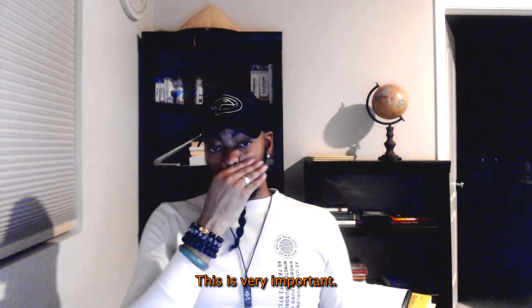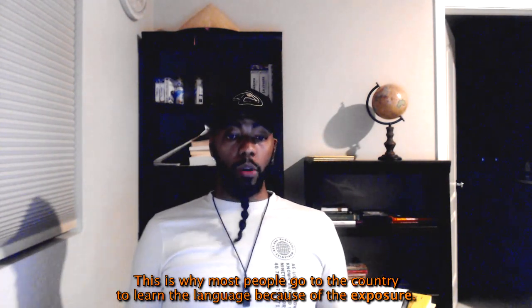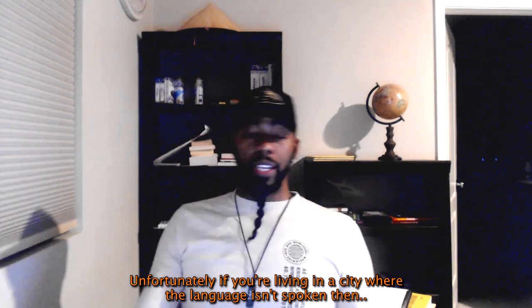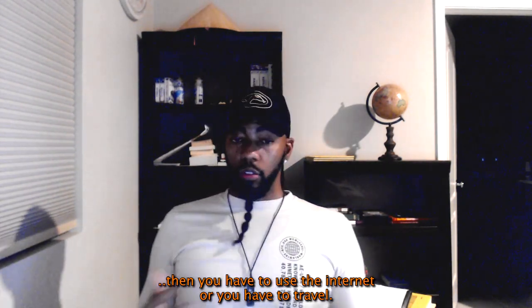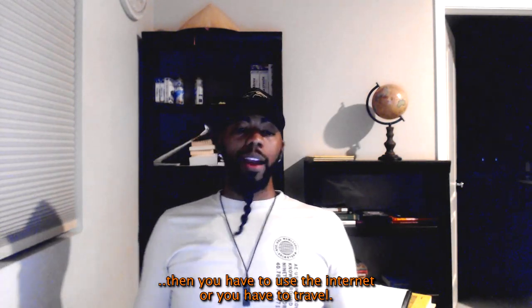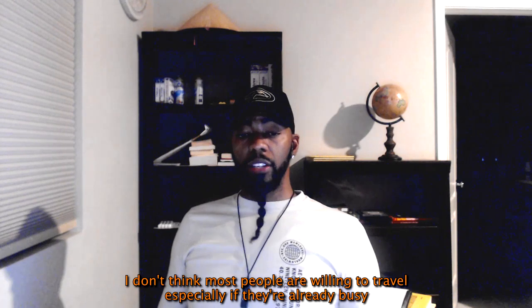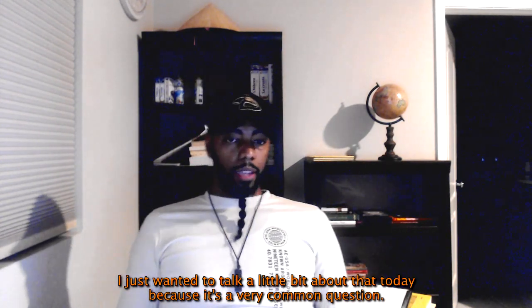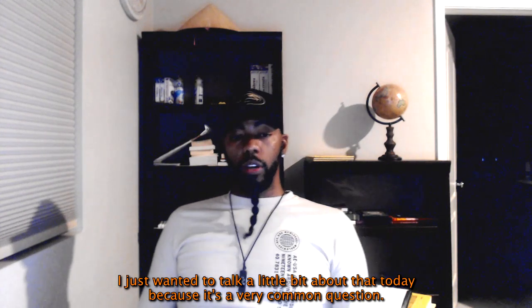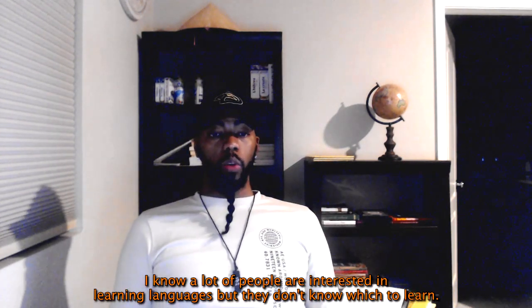This is why most people go to the country to learn a language — because of the exposure. Unfortunately, if you're living in a city where the language isn't spoken, you have to use the internet or travel. Most people aren't willing to travel, especially if they're busy. This is a very common question: people are interested in learning languages but don't know which one to choose.